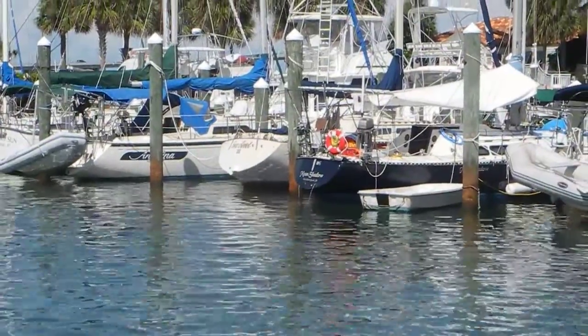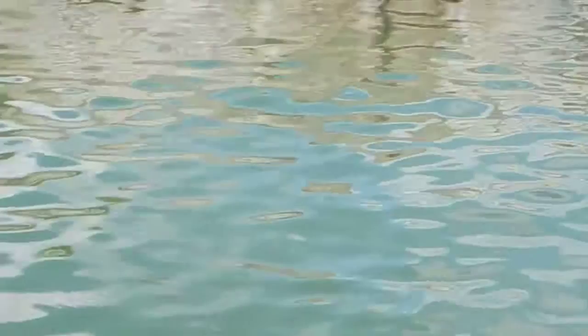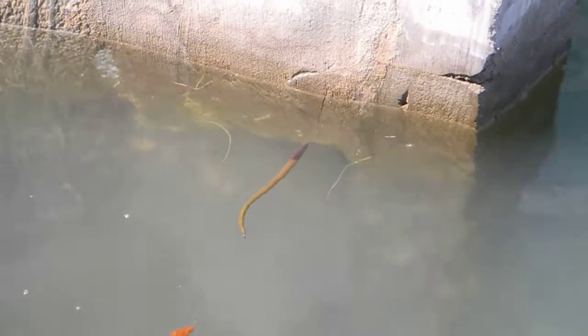Here we are 48 hours before the hurricane comes ashore in Fort Pierce, Florida. I wanted to show what tidal surge really means. Look down here at this concrete bulkhead — you can see where it's wet, but a full 18 to 24 inches underwater. It may be difficult to see, but it's where the barnacles and the oysters are, so that means today at low tide the water is 18 to 24 inches above normal low tide.